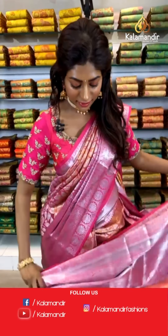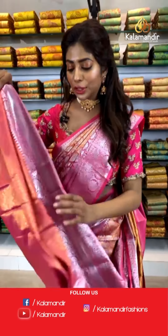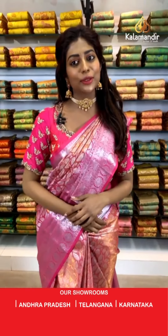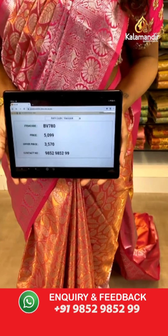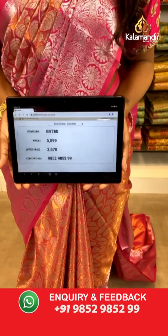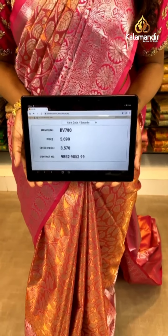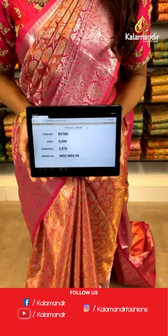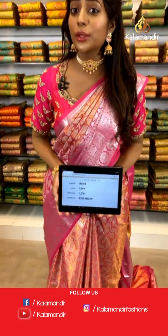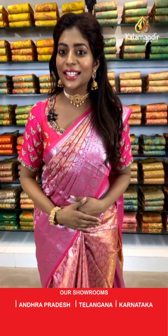It's a beautiful contrasting bow blouse you can customize however you want. Here are the price details: item code BV780, the original price is 5099 but the offer price is 3570 only — that's more than 20% off. All you ladies have to hurry up right now and click a screenshot of the item code and send it to us on our WhatsApp number.